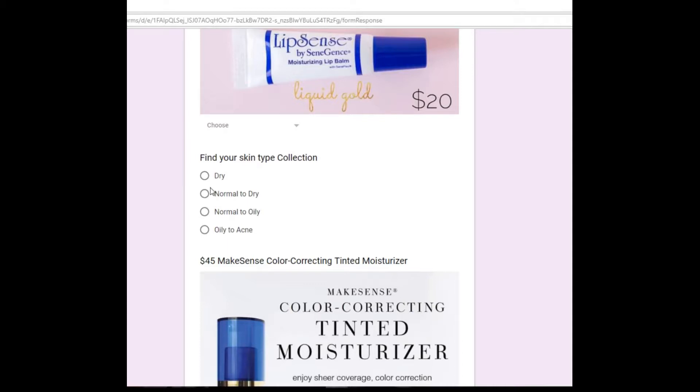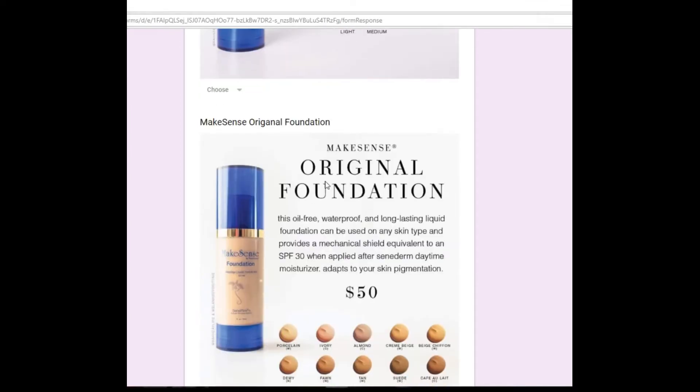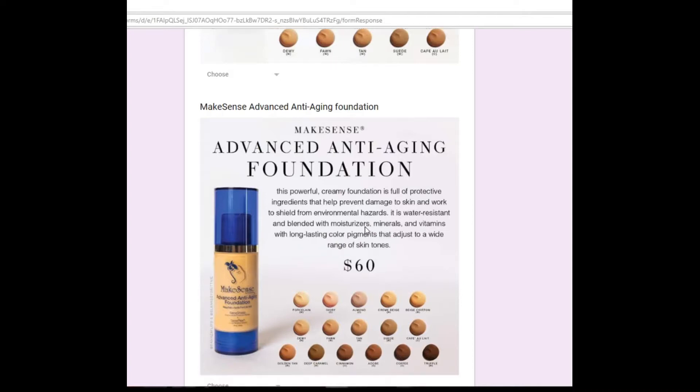This is a fantastic option. The MakeSense color correcting tinted moisturizer is only $45, available in light, medium, and now dark. There is also the MakeSense original foundation, which has a little more coverage, and that's only $50.